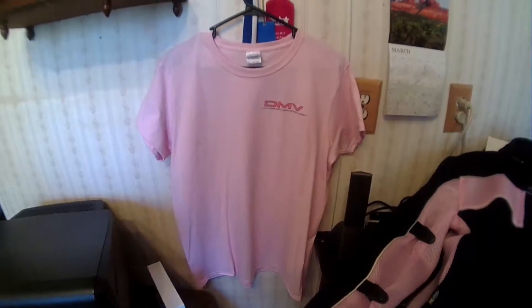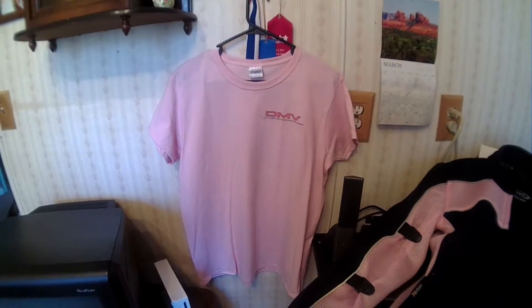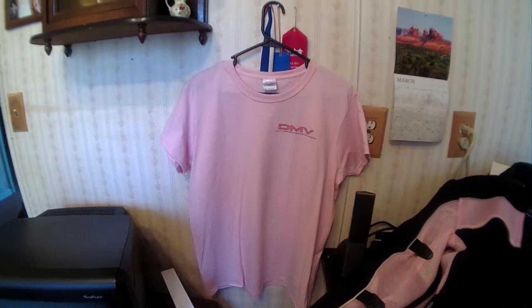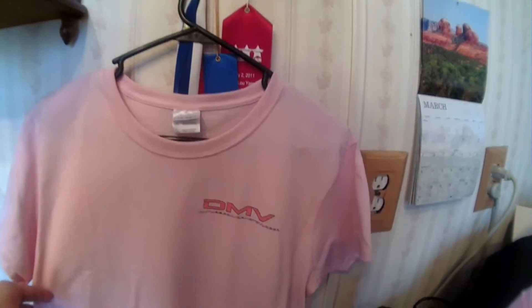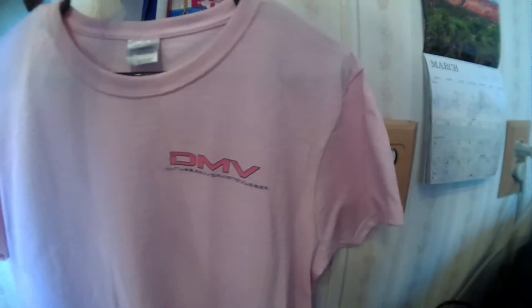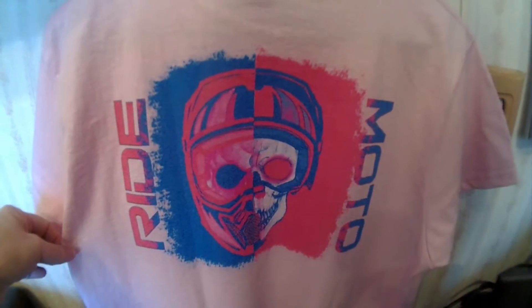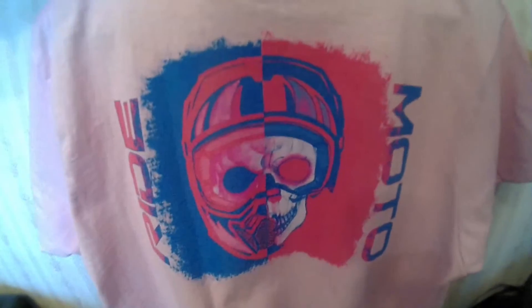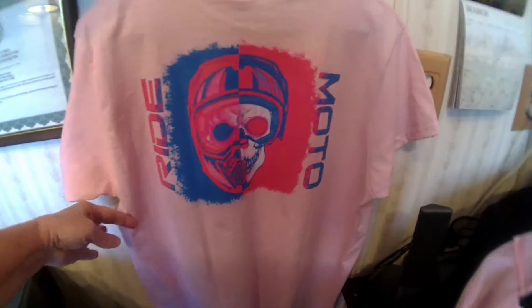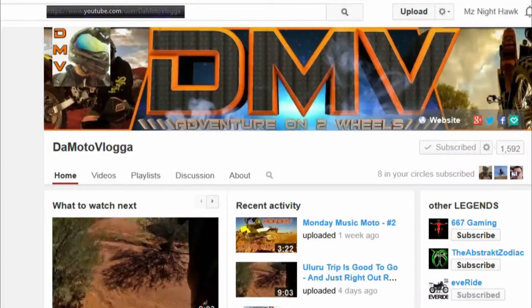I was lucky enough to have my name drawn for Demoto Vlogger out of Australia. He had a 1500 sub contest and he drew my name — I won a t-shirt, which is very nice. I got mine in pink and it's got Demoto Vlogger on the front and on the back. This is why I ordered this one — it's got 'Ride Moto' with a skull. I really like that. So thanks Demoto Vlogger, I appreciate it. Check out his channel on YouTube — I'll put his link in the description.